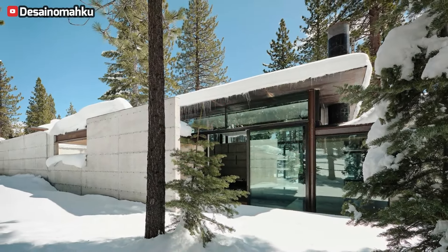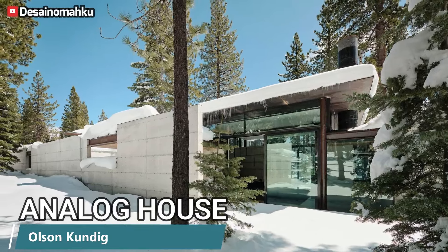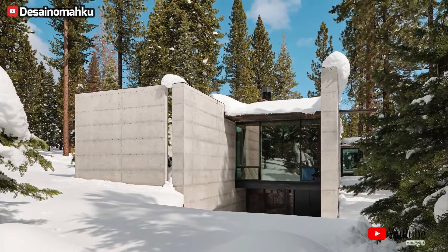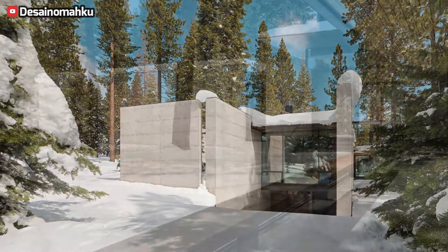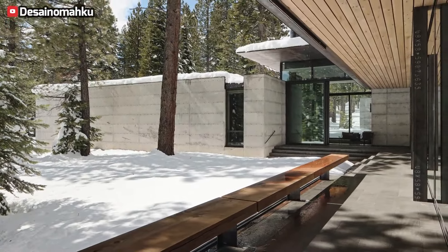Analog House, crafted in partnership with client Greg Faulkner, an architect from Truckee, embraces its rugged desert surroundings. Nestled amidst pine and basalt, the home's layout blends through the landscape, preserving trees and forming a sheltered courtyard. Abundant windows connect indoor spaces to nature, reflecting the family's active lifestyle.